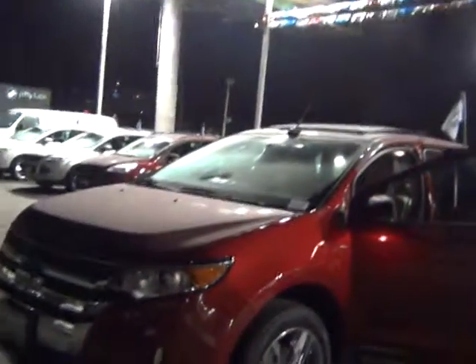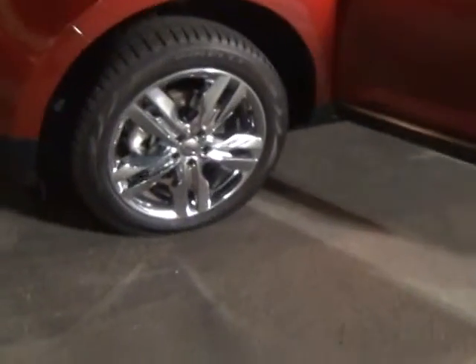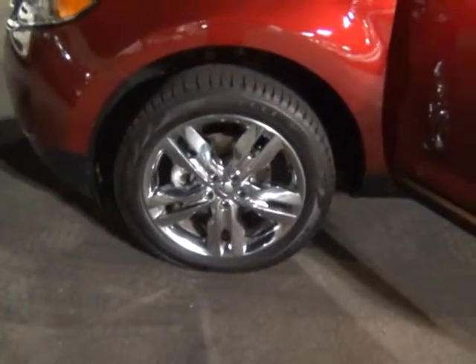Alright, so Edge SEL — gorgeous candy apple red, I like to call it. There are those 20-inch chrome clads that you're looking for.